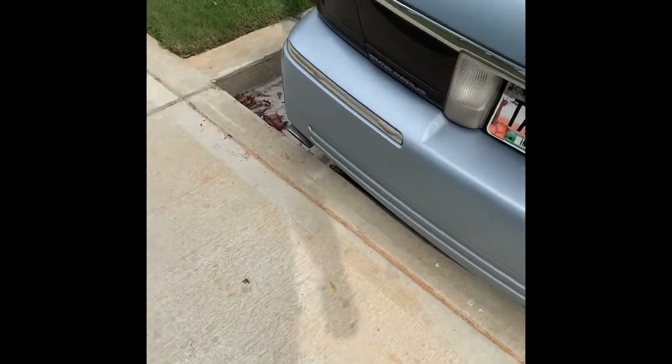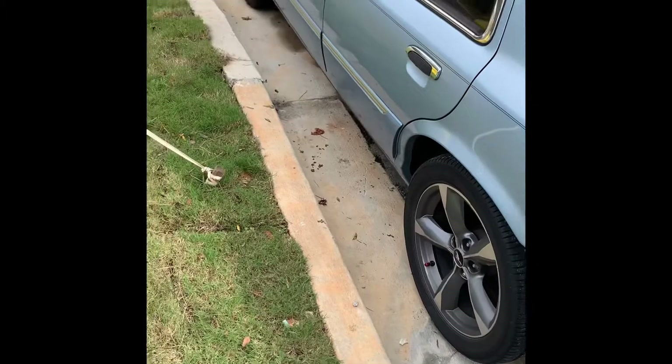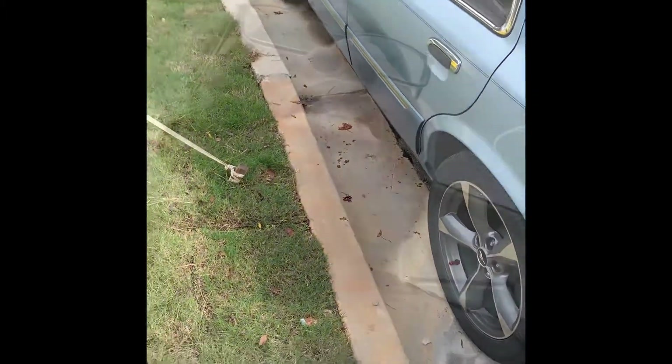I'm thinking about taking the 4.10 gears up. Sounds good and everything. I got it lowered in the front. Going somewhere in the park to try to get y'all a better view of the car.